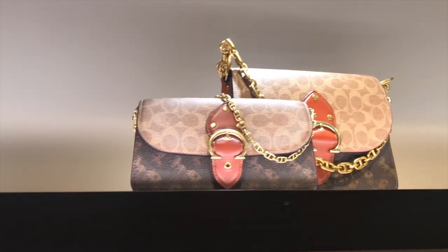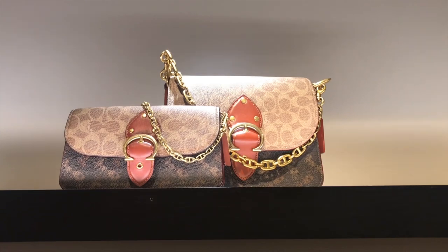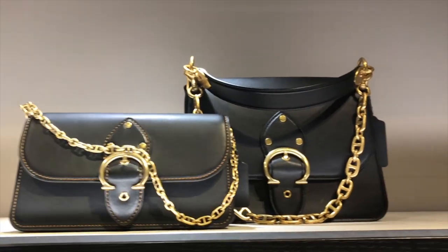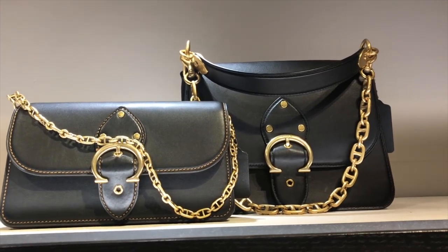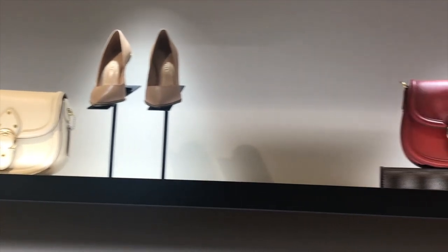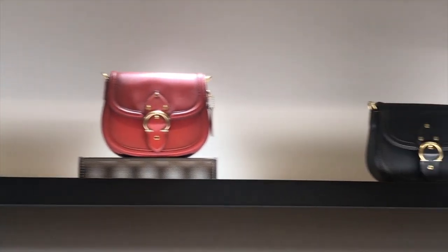Here are some more bags. I do like what Coach is doing with these chains — it just gives the bag a richness. Here are a couple of bags, and they pair them with their matching shoes. I like Coach shoes.